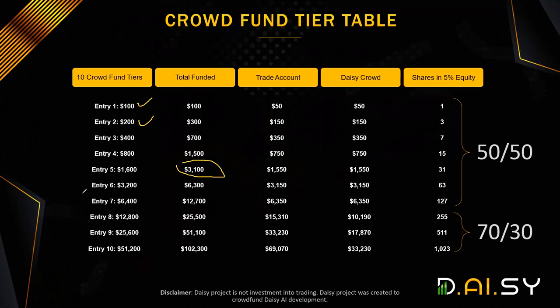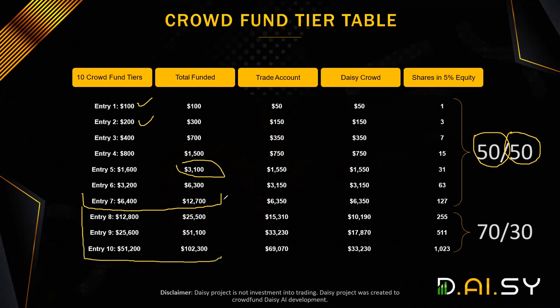By the time you have purchased all seven packs, you will have spent $12,700. On the first seven packs — tier one to seven — 50% will go into crowdfunding, into DAISY Crowd, and 50% will go into DAISY Fund, which is the AI trading part. Then on packages eight to 10, 70% will go into DAISY Fund — the AI trading — and 30% will go into DAISY Crowd.